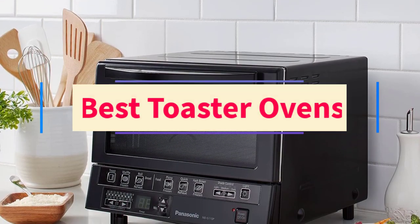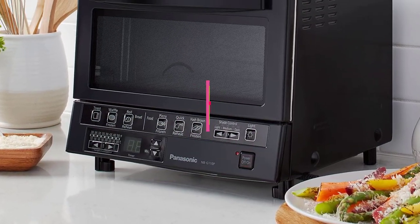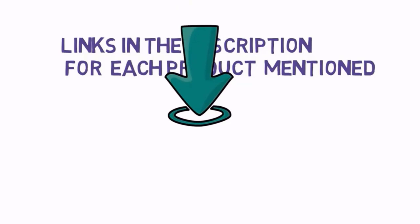Are you looking for the best toaster ovens? In this video, we will look at some of the three best toaster ovens on the market. Before we get started, we have included links in the description, so make sure you check those out to see which one is in your budget range.